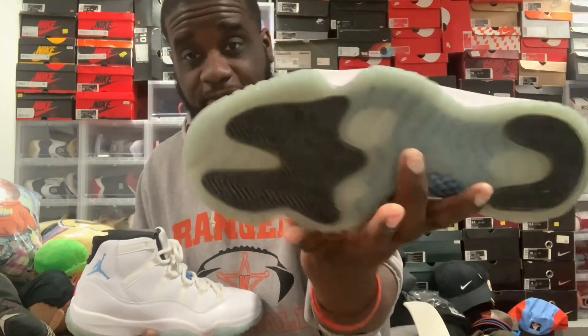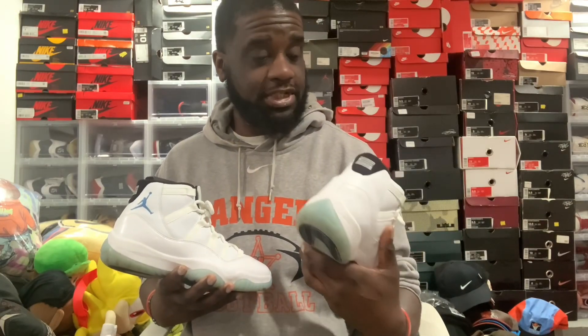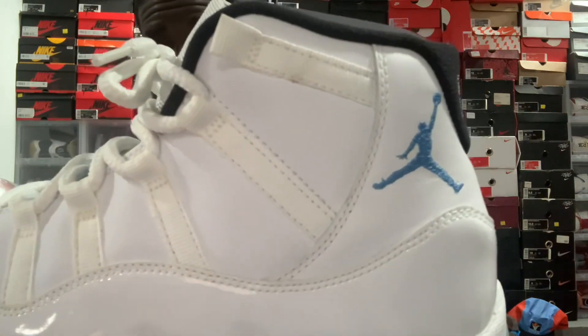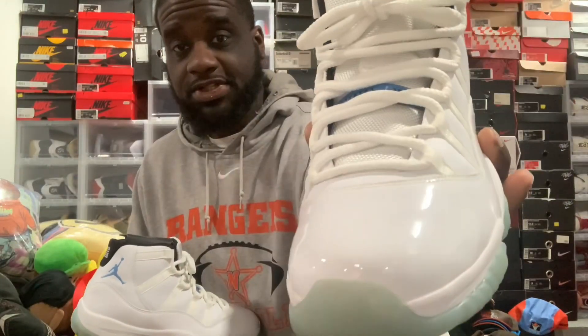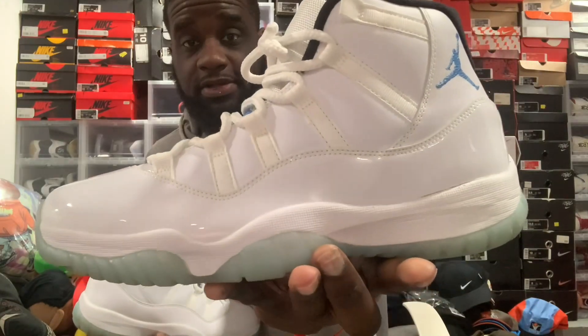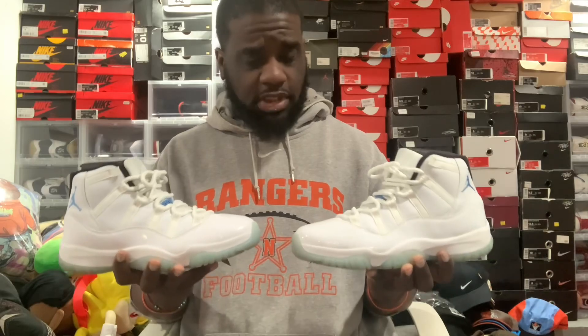It's almost identical from 2014 — there's nothing different. The bottom may have a small change, but everything is pretty much the same: the Jumpman logo, the 23 in the back, that glossy patent leather around there, and the Jumpman logo on the inside between the lace locks. It's a simple shoe if you like the all-white Jordan 11.